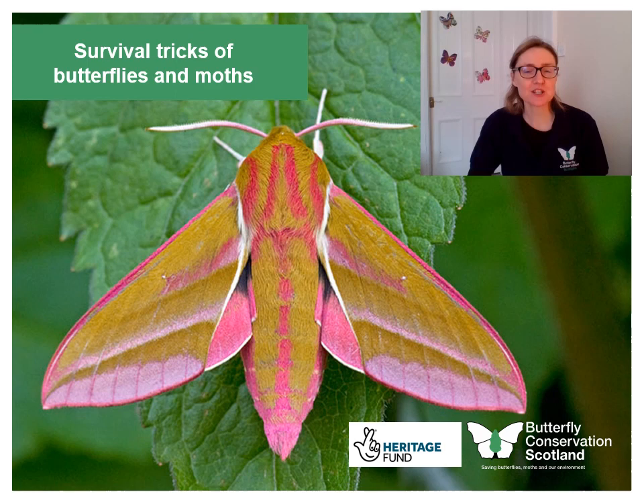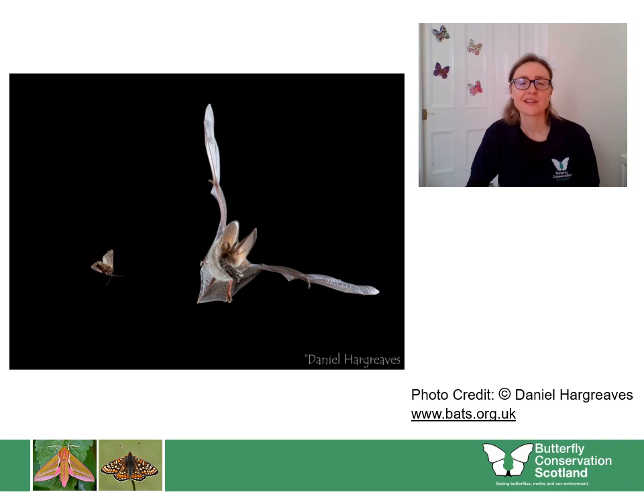Hello there! Today we're going to talk a little about the special survival tricks that butterflies, moths and their caterpillars display in order so they don't get eaten by a predator. Can you remember what a predator is? Well it's an animal that eats another animal. Have a think and see if you can decide who might be a predator of this beautiful elephant hawkmoth.